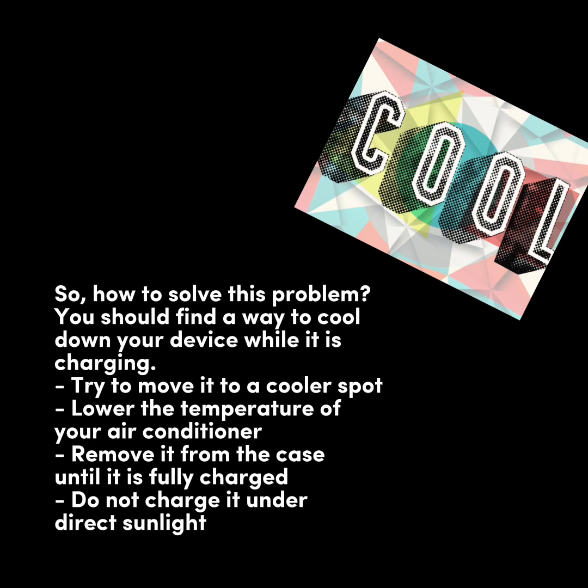How to solve this problem? You should find a way to cool down your device while it is charging. Try to move it to a cooler spot, lower the temperature of your air conditioner, remove it from the case until it is fully charged, and do not charge it under direct sunlight.